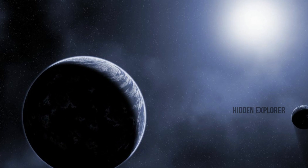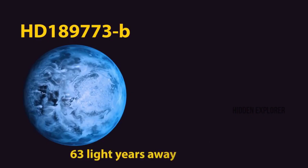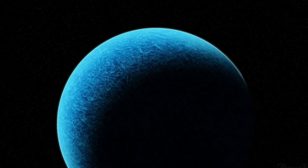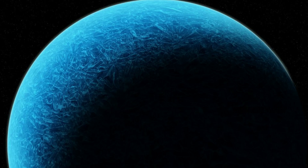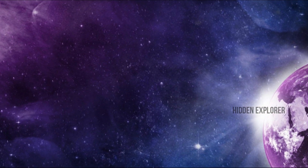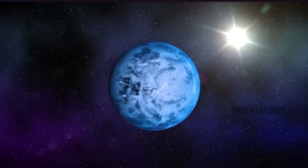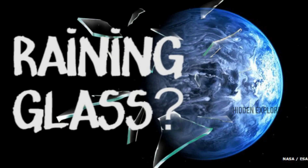The next planet's name is HD 189733b. This planet is 63 light years away. The planet's size is notable. The planet's atmosphere contains silicate particles. This is why the planet is known as 'Kannadi' — meaning mirror.